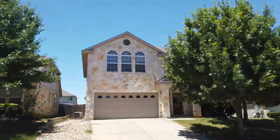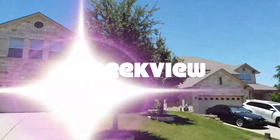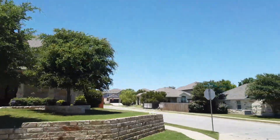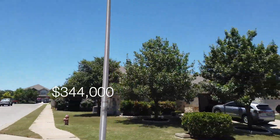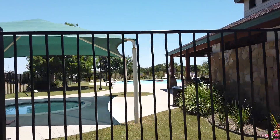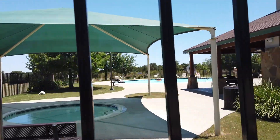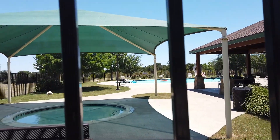The second neighborhood is Creekview, with 249 homes and a median price of $344,000. Homes were built from 2005 to 2012, and the amenities include a pool with a hot tub and also a playscaoe.